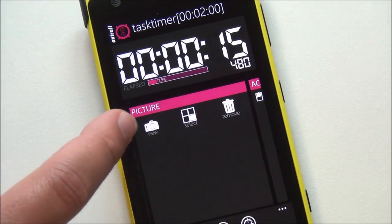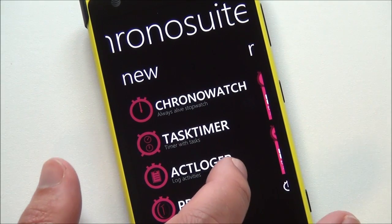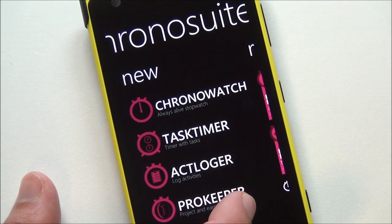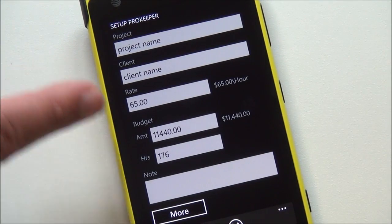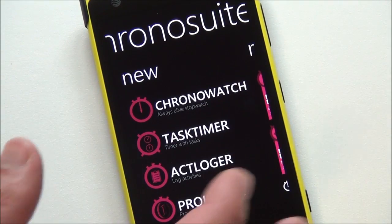And you can, of course, do all sorts of neat stuff here. Here's your info — you can add a picture, select, remove. You have an activity logger, same thing. And then pro keeper. This is actually kind of interesting — it's a project name, clients, your rates, all that. I don't think a lot of people will use that, but you get it free built into the app, so why not?